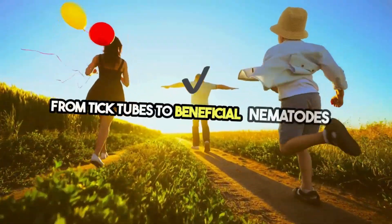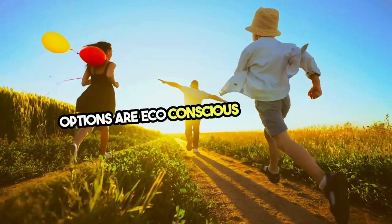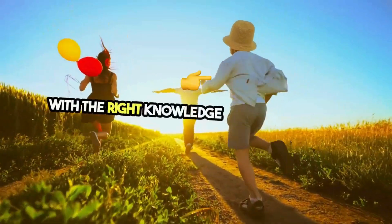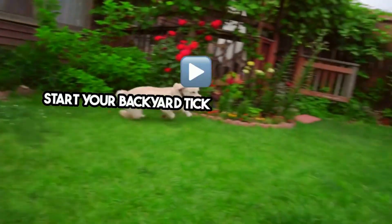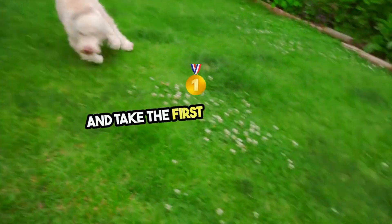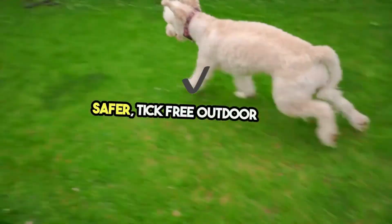From tick tubes to beneficial nematodes, the options are eco-conscious and effective. With the right knowledge and tools, we can all enjoy our backyards without fear of ticks. Start your backyard tick eradication journey today and take the first step towards a safer, tick-free outdoor space.